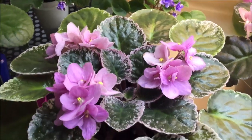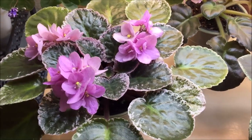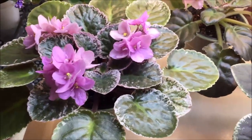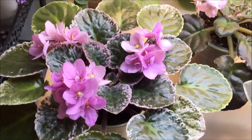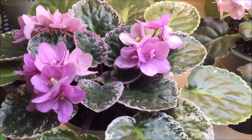Here is Optumara Romance from the Victorian Charm series. This is the series of Optumara violets that has variegated foliage, and I love this variety for the pink variegation that matches the color of the blooms. The blooms are single and semi-double pink pansies.